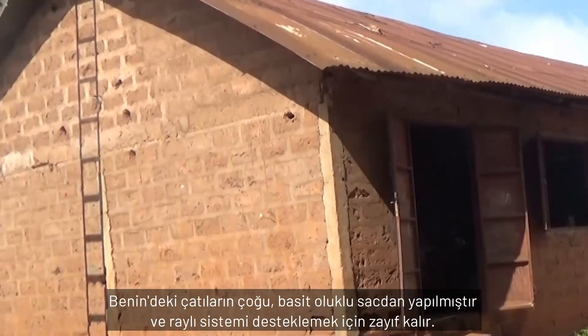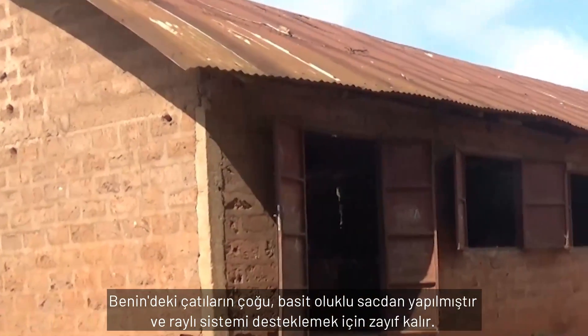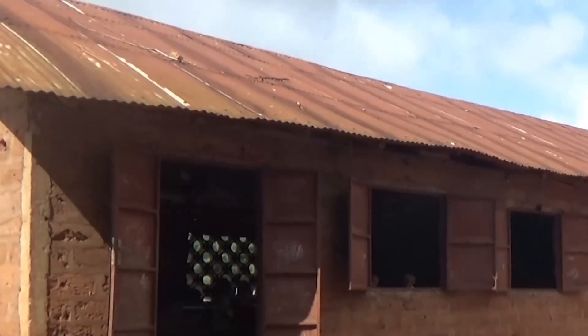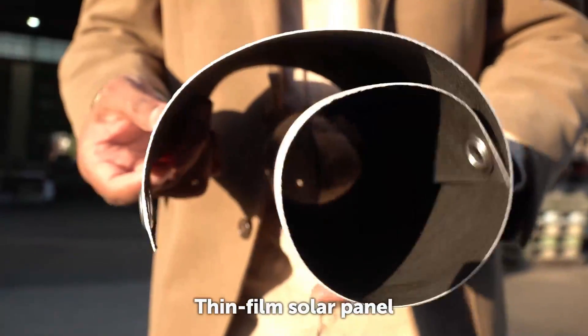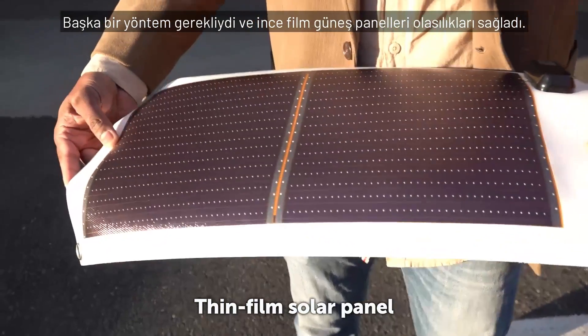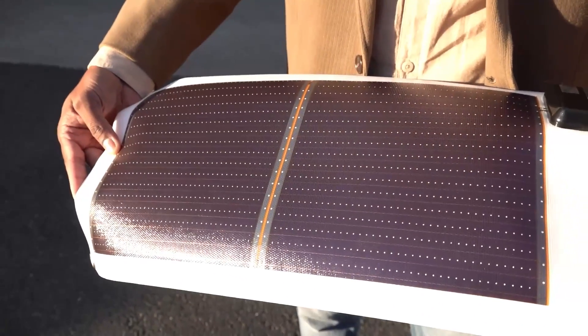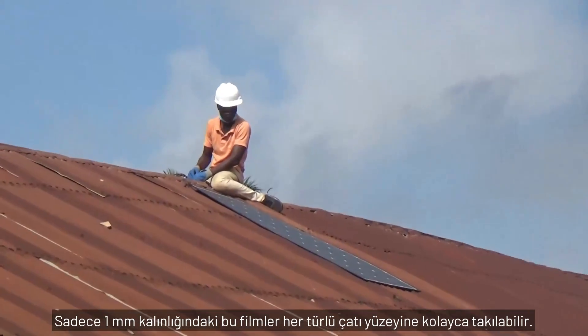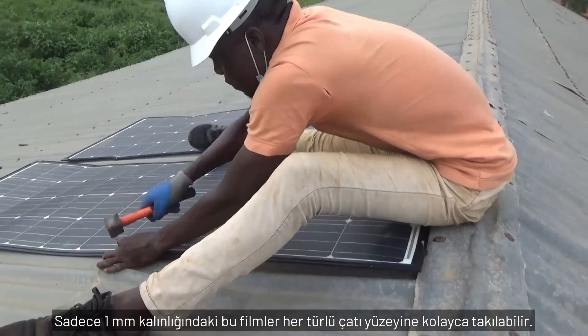Most roofs in Benin are simple galvanized iron sheeting, too weak to support the rail system. Another method was required and thin film solar panels provided the answer. Just one millimetre thick, these films can easily be fitted to any kind of roof surface.